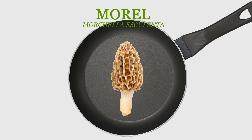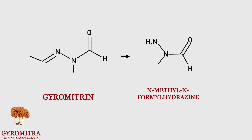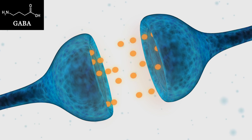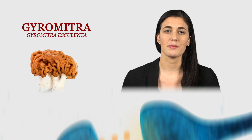Mushroom A is edible, as long as it's cooked. Mushroom B can be toxic, thanks to a compound called gyromitrin. In your body, gyromitrin is ultimately converted into a molecule called MMH. MMH prevents gamma-aminobutyric acid, or GABA, from being created in your central nervous system. GABA helps regulate your muscle movement by decreasing signaling between your neurons. If you have less GABA in your system, your neurons will start signaling more, which can cause deadly seizures.